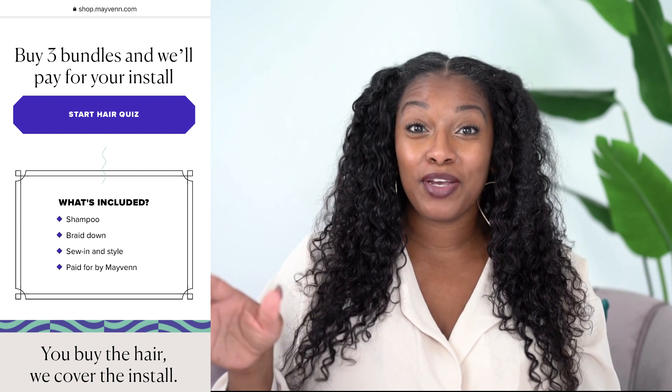The free install includes shampoo, condition, blowout, braid down, and the actual sew-in. I was happy with that because a lot of stylists these days want you to show up with half the work already done. A major part of the salon experience is getting to the shampoo bowl and having somebody wash and care for your scalp. That was included in the free install. If you need something additional — like a trim or a deep condition for your natural hair before a long-term style — you can add those as an add-on for about $10 to $15 extra.